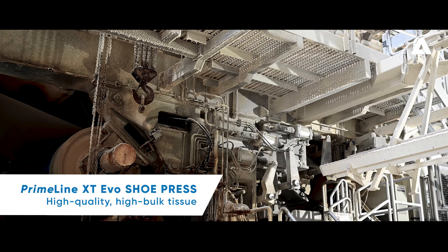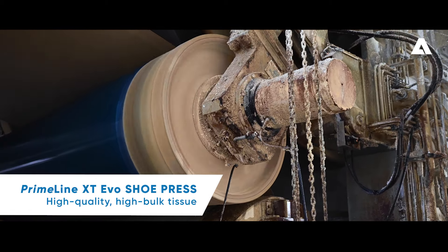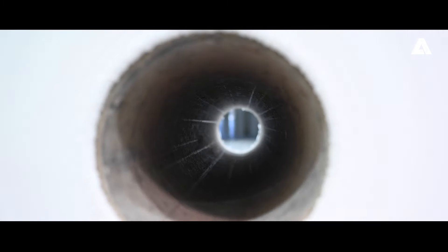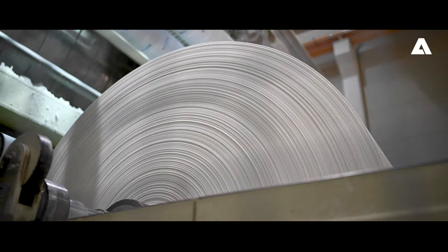Secondly, the Primeline XT EVO shoe press helps us to reach the highest dryness in the shoe press nip. This, in combination with the high softness that is generated with the shoe press technology, is of course a big benefit in our installation.